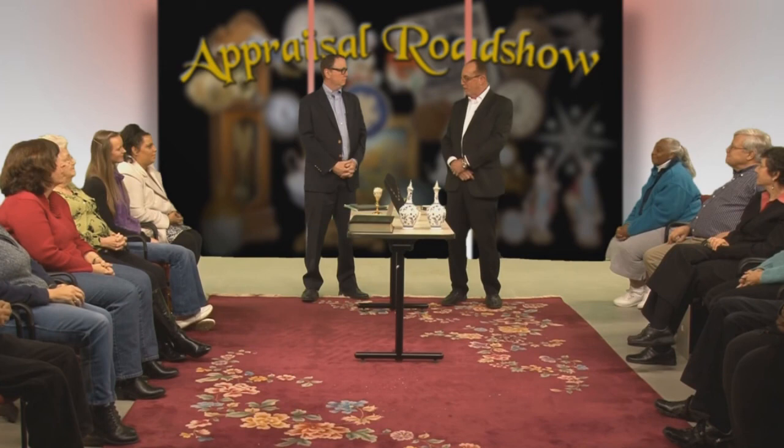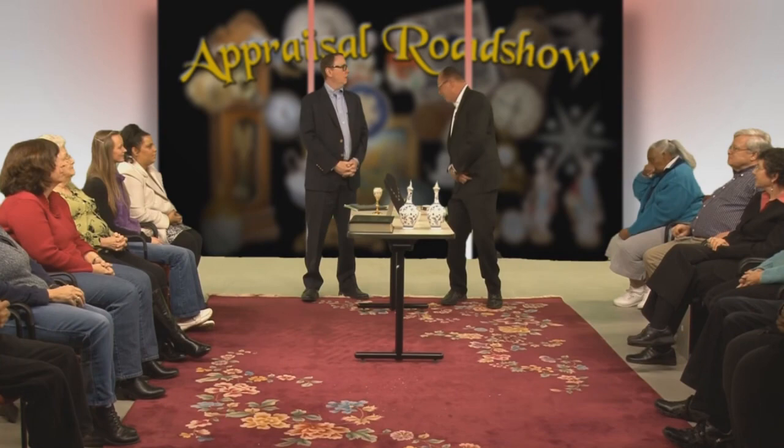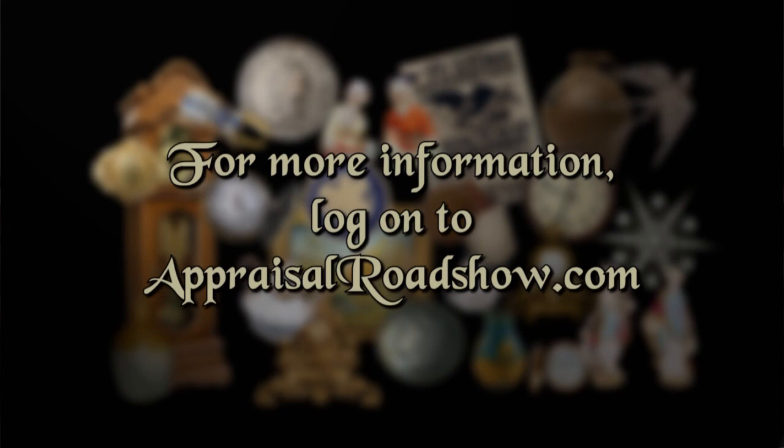For more information, please go to appraisalroadshow.com. We are the show and the website that helps you figure out what you have, what it's worth, and what to do with it. Thank you very much.